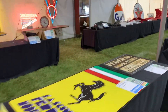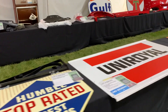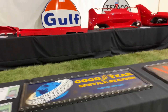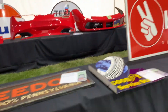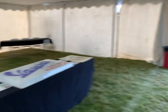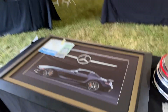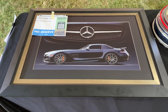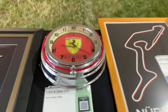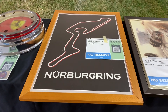I'll just take a quick walk down the rest of these rows — more signs. Somebody will collect these, put them in their garage. Pretty interesting stuff. I like this Mercedes picture here, this is pretty cool. Ferrari clock. A poster for the Nürburgring racetrack over in Europe.